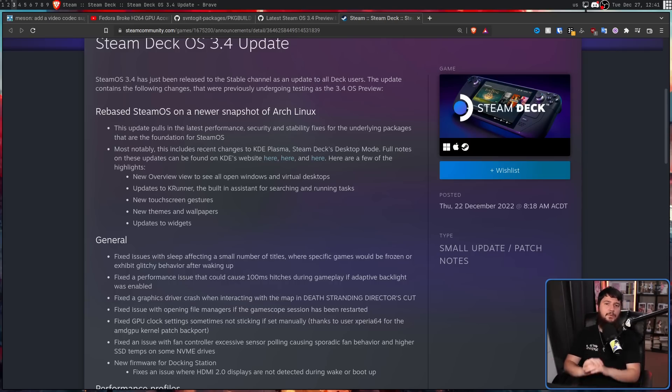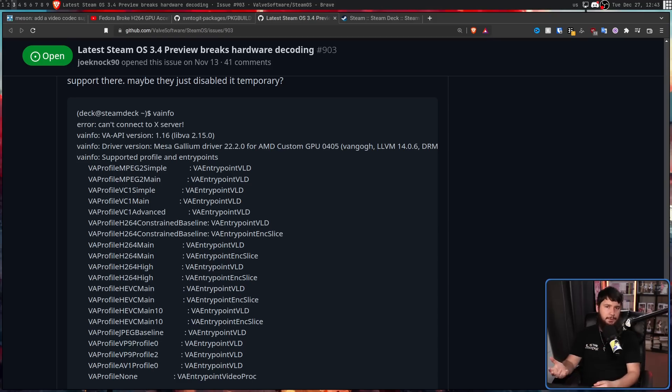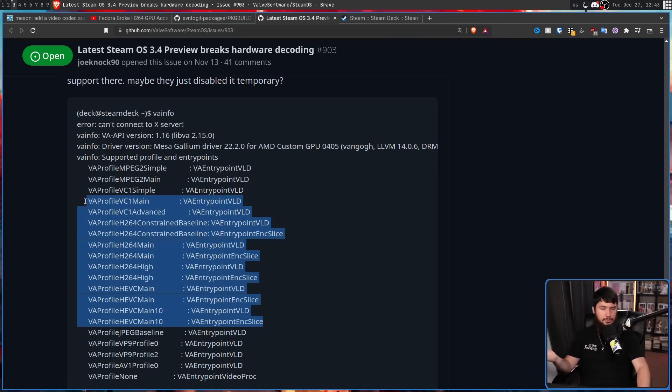This update made its way to Stable on the 22nd of December and did not live very long. There is a footnote saying this update was re-released as 3.4.1 to address a regression in how SD cards were handled, and again as 3.4.2 to fix an issue with HDMI/DisplayPort audio going to sleep after being idle on external displays. They had to release two quick fixes for how broken this update was, and during these quick fixes they didn't mention the hardware decode issue at all. But they did fix it — Steam Remote Play is working like it should, and someone ran VA-info on their Steam Deck and the codecs are now there.